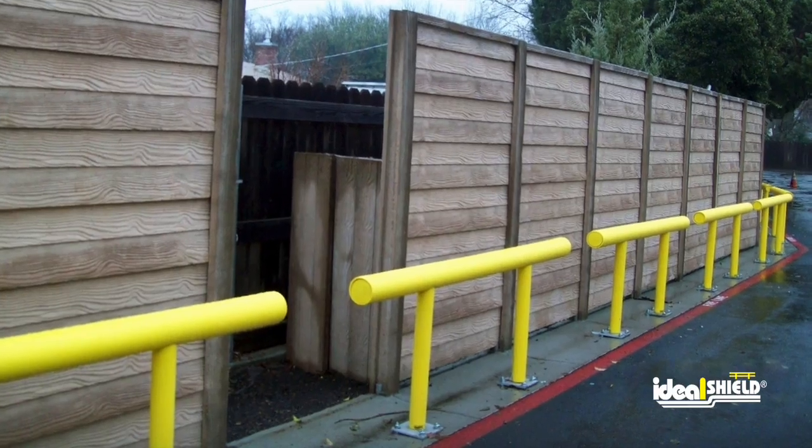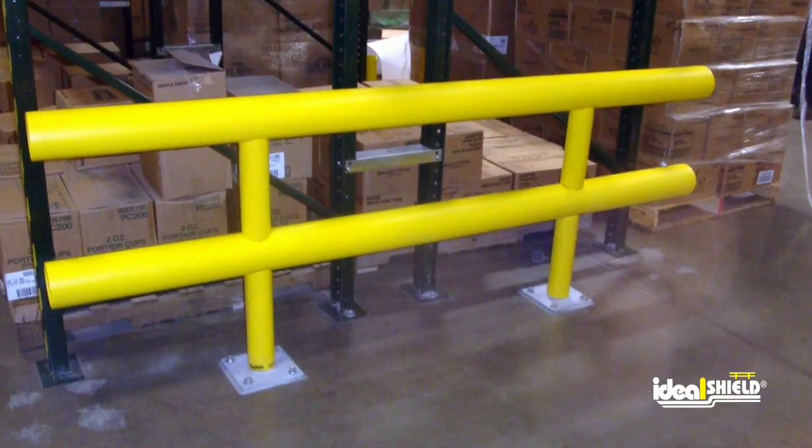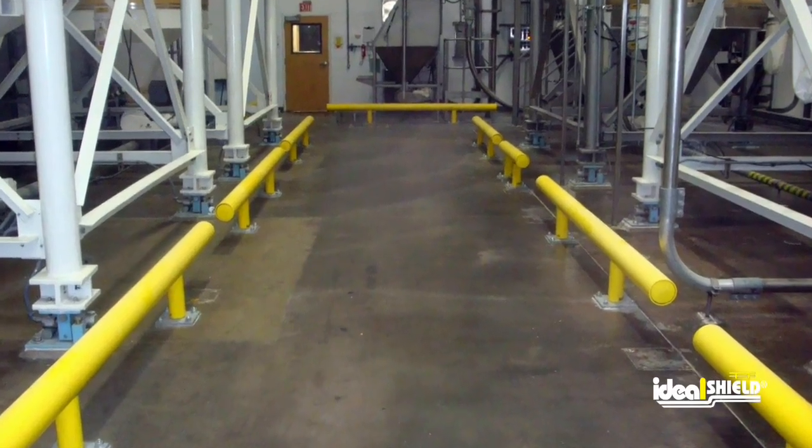When you choose Ideal Shield, you are committing to protect your business, products, and most importantly, people with the strongest and most versatile guardrail on the market.